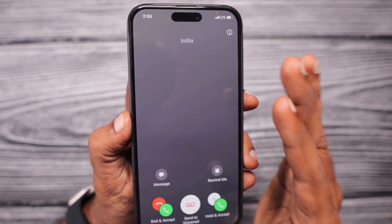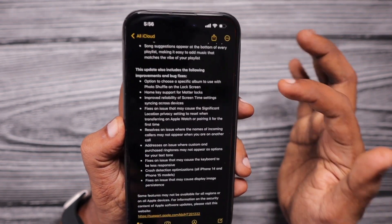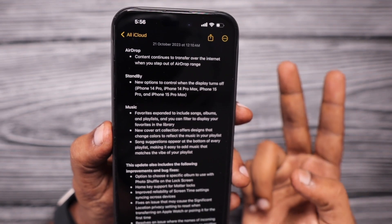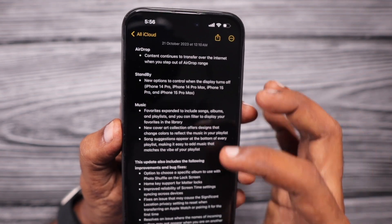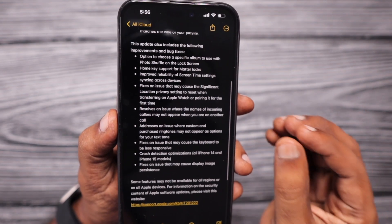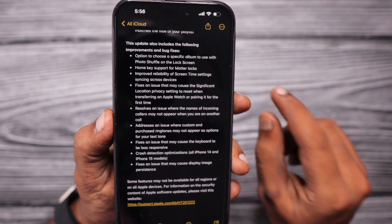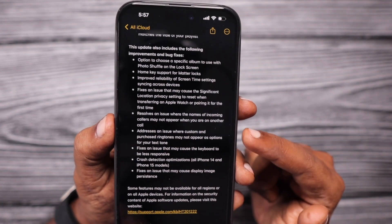This is clearly an iOS 17 bug and even the latest iOS 17.0.3 hasn't addressed this issue. This is the release note of iOS 17.1 Release Candidate version 2, which Apple released just yesterday for iPhone 15 models particularly. This contains plenty of bug fixes, and the same Release Candidate 2 version is going to be released for all compatible iPhone and iPad models next week. As per leaks and rumors, October 24th is the expected date for the official release of iOS 17.1.